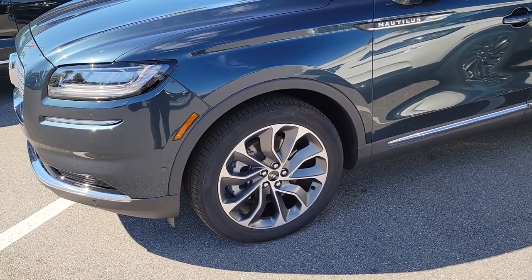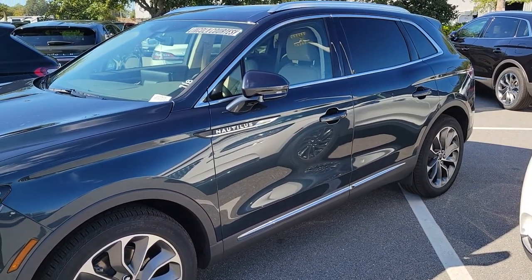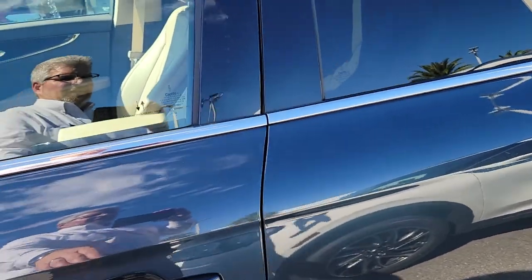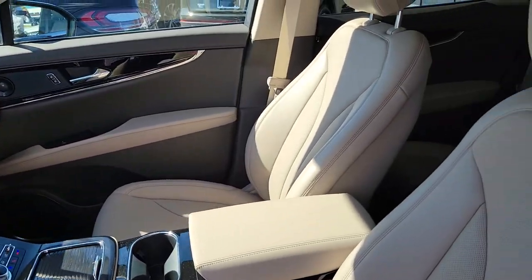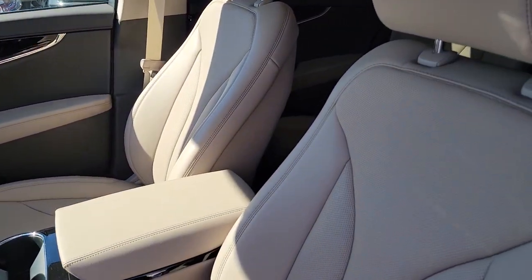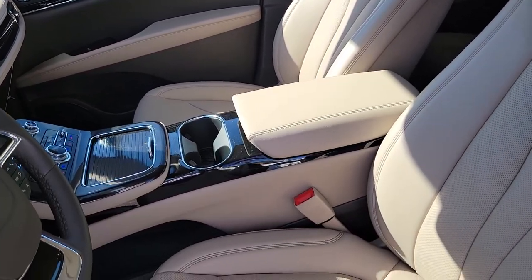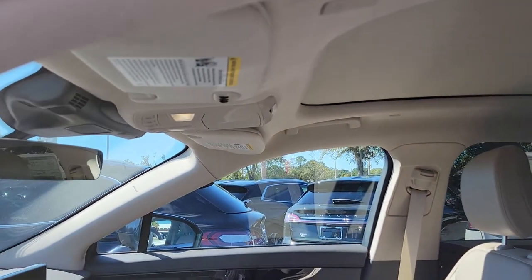This is also a 2.7 liter twin turbo V6 and all-wheel drive. To give you a nice look at the interior — with the sandstone trim, it's more of a traditional tan leather, still light but obviously not like that white leather. With the higher-end Reserve package, you still have heated and cooled seats, they're power, and you have the panoramic vista roof.